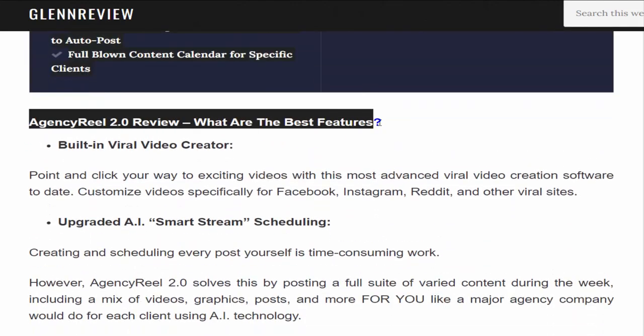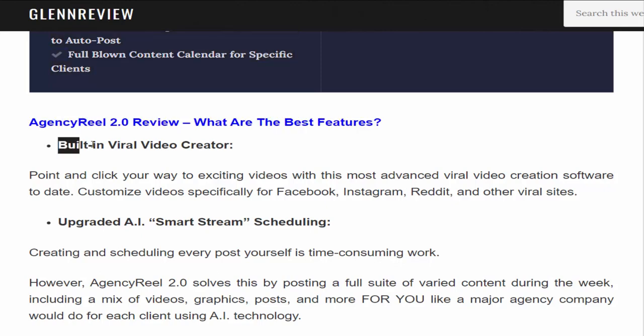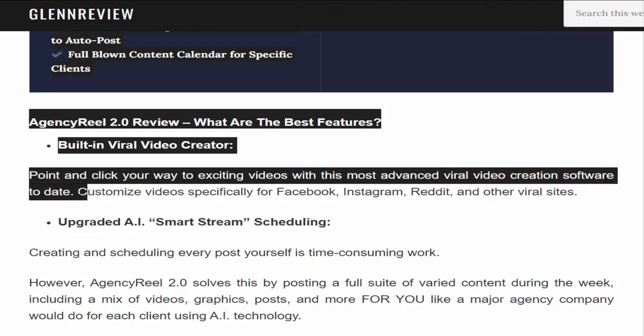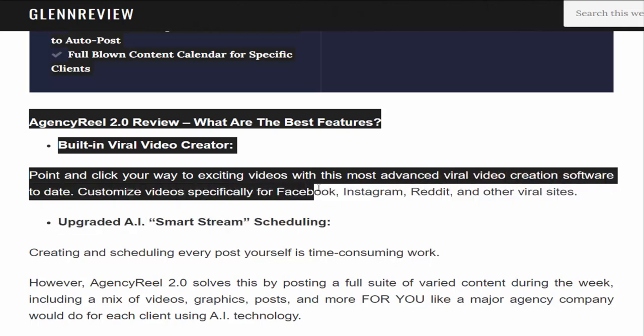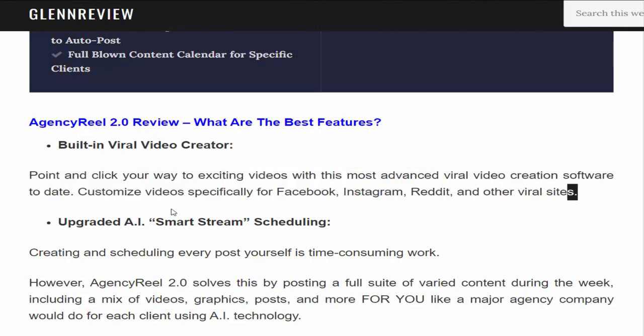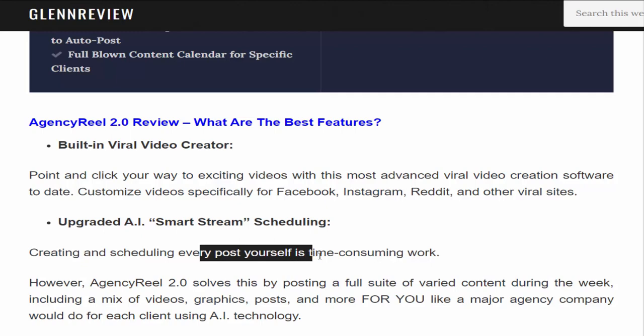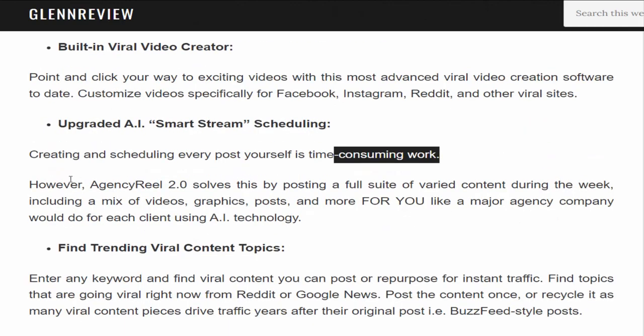What are the best features? Built-in viral video creator: point and click your way to exciting videos with the most advanced viral video creation software to date. Customize videos specifically for Facebook, Instagram, Reddit, and other viral sites. Upgraded AI Smart Stream Scheduling: creating and scheduling every post yourself is time-consuming work.